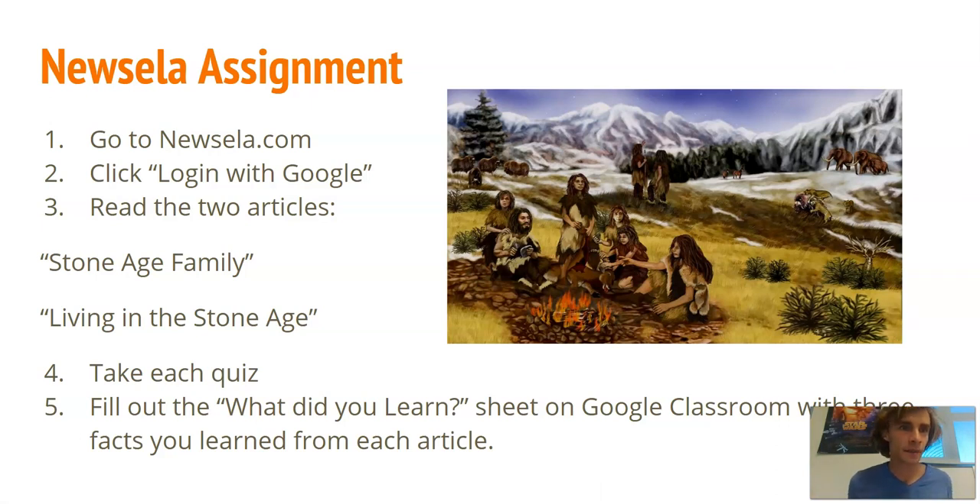Yesterday your assignment was to go and read the two articles: 'Stone Age Family' and 'Living in the Stone Age.' If you haven't done this yet, there's a question on top of your notes asking you to list two things you learned from this assignment. Please do that before you begin the notes.